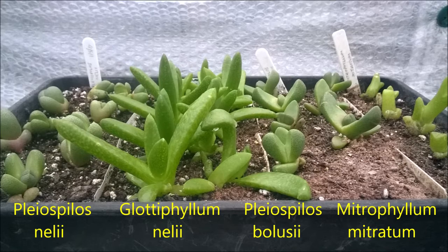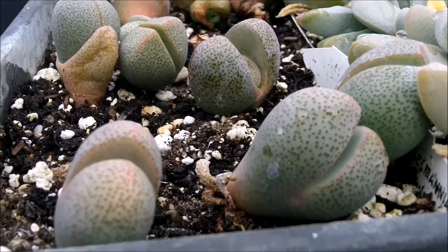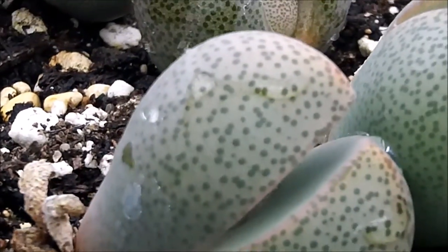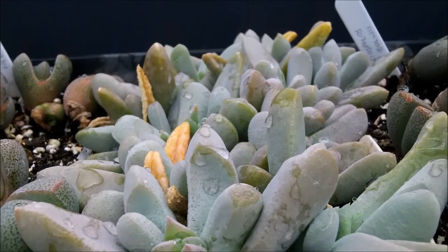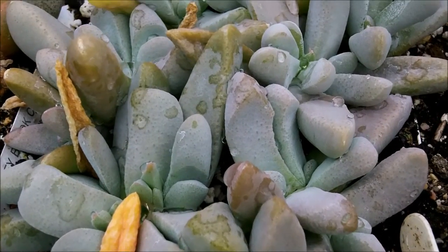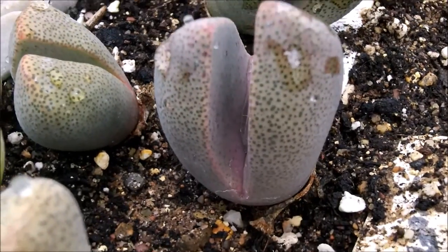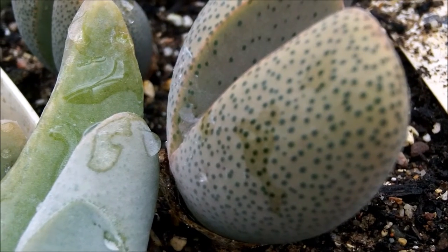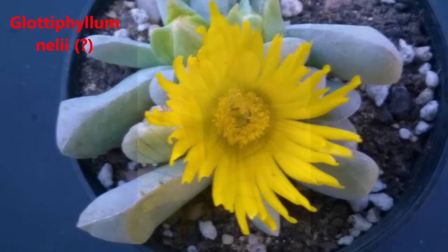Some of the mesems have changed a lot in 12 months. The Glossy Films have taken on a lovely grey colour to their leaves and have been flowering profusely in the late summer.